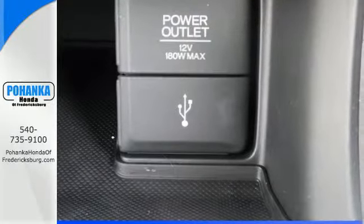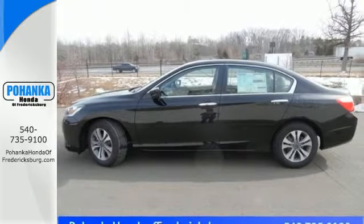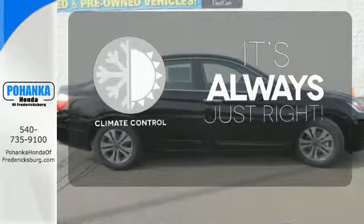It also has a rear view camera, dual zone climate control, and intelligent multi-information display with an 8-inch high resolution screen. Set it and forget it with the climate control.